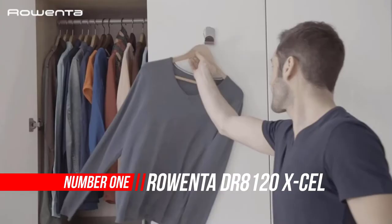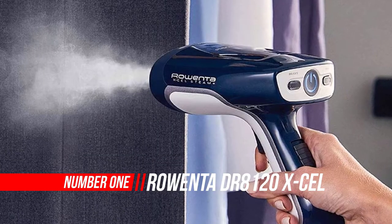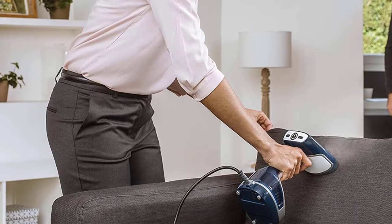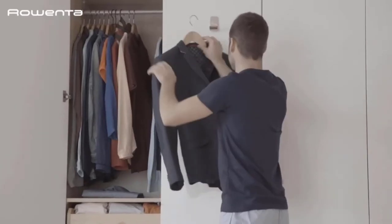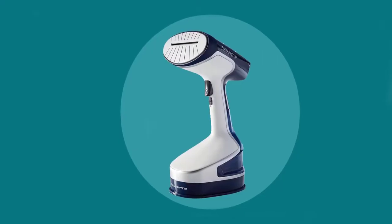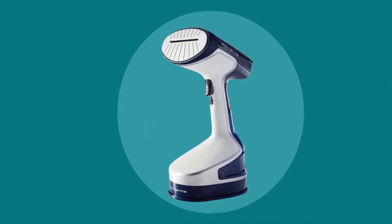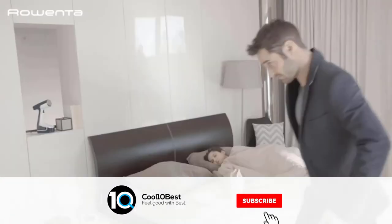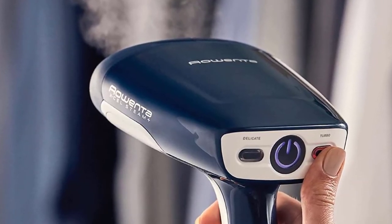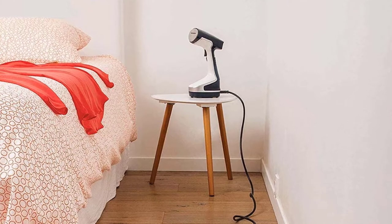Number 1. Broenta DR8120X Cell Handheld Steamer. Are you looking to buy a handheld garment steamer? If yes, you would have gone across many options. The problem is that if you keep on comparing these options, it can be challenging to make the right buying decision. Most consumers do not have hours to compare handheld steamers. The main USP of this steamer is the compact size, and in spite of its size, it is efficient and powerful. There are quite a few features packed into this portable and small steamer. Once you go through the detailed features, you can make your buying decision.